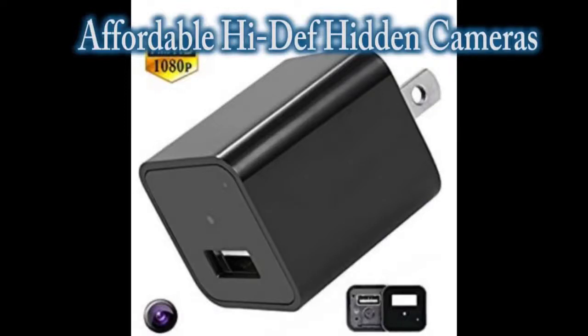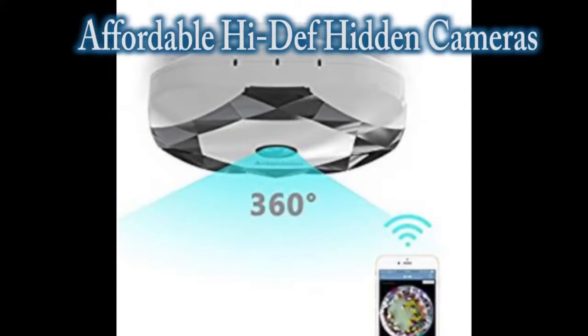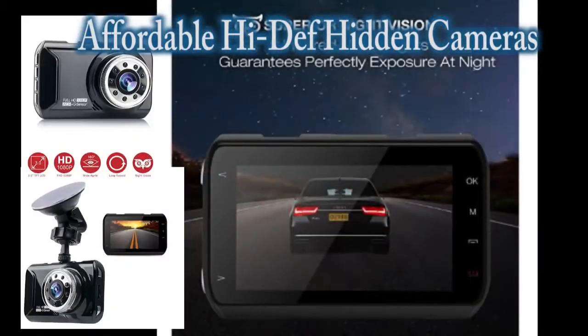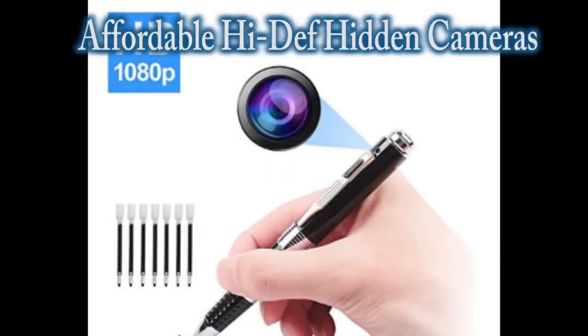That's right, we have hidden cameras for just about every scenario that you can think of. In today's world, it's an unfortunate necessity at times that we have to record what's going on in order to protect ourselves, our children, our neighbors, and our fellow citizens. But we do have to do it to ensure that there is a record of what actually happened, so that the truth will be known.